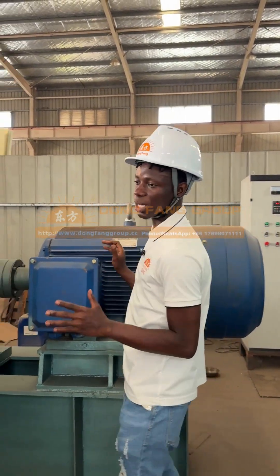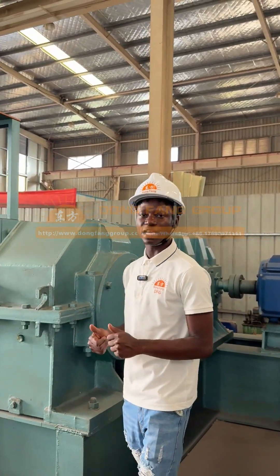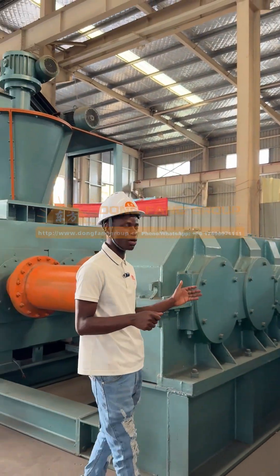If you need this machine, please contact us. We are the Dung Fine Group. You can contact us by using our link or our WhatsApp number. Thanks.